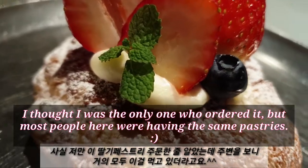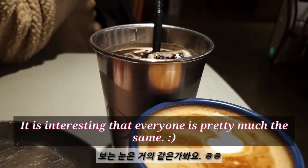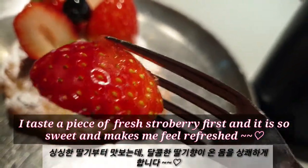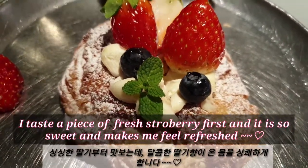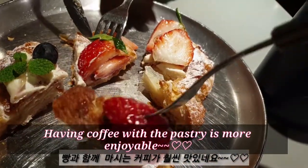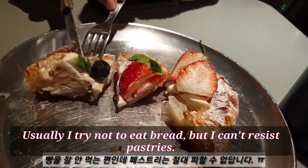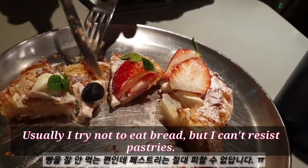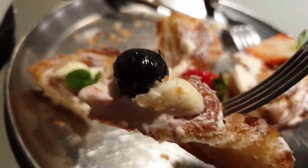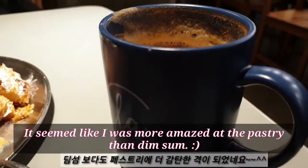I thought I was the only one who ordered it, but most people here were having the same pastries — it's interesting that everyone is eating pretty much the same thing. I taste a piece of fresh strawberry first and it is so sweet and makes me feel refreshed. Having coffee with the pastry is more enjoyable. It's interesting that everyone's eating well.